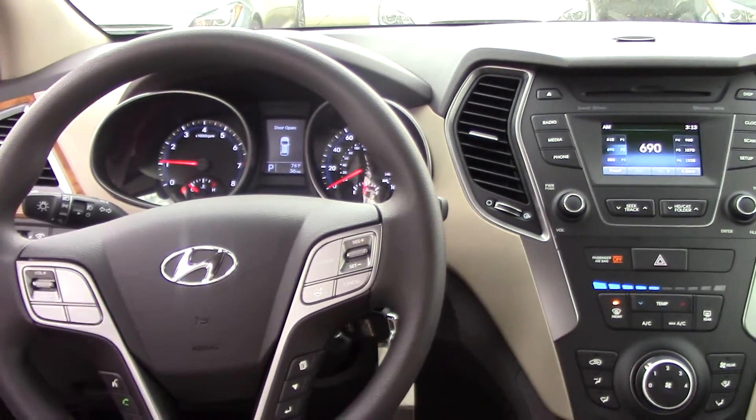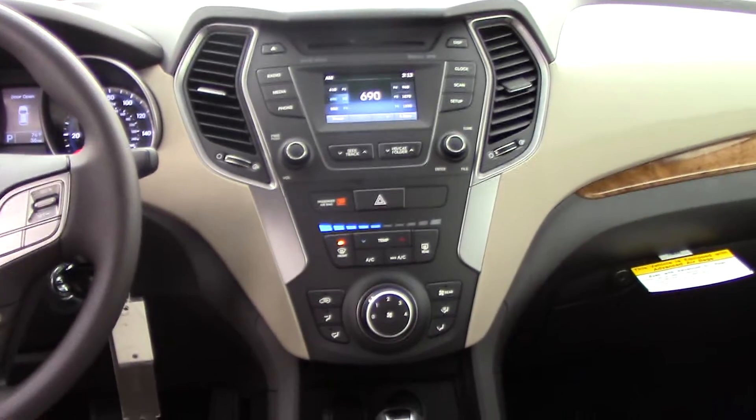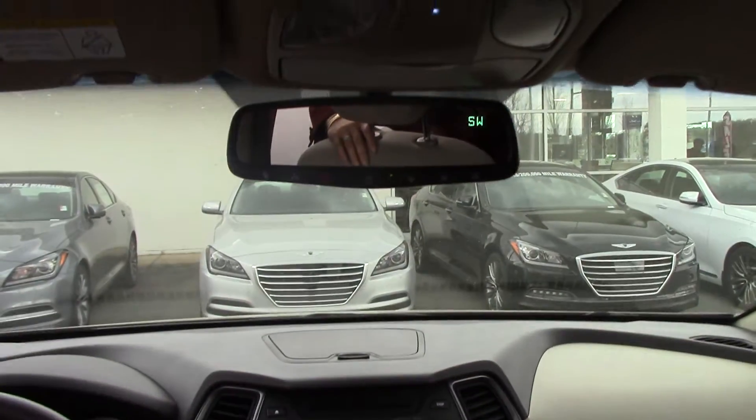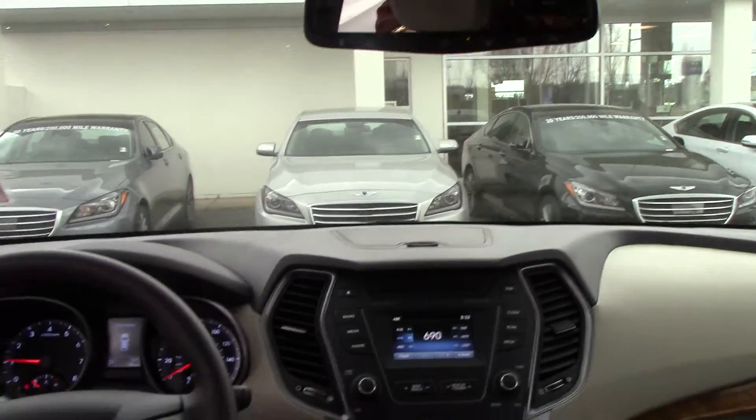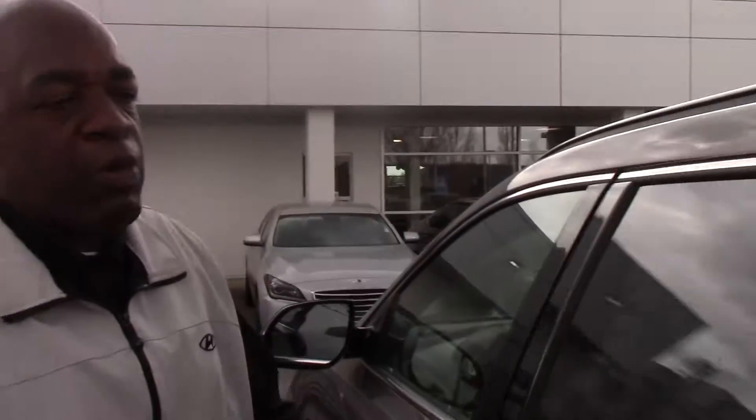Mervyn, I've got backup camera. I've got Blue Link and Home Link. I've got heated seats and I've got so many other features that I'll talk to you about when you come in. But most of all, I want to let you know that right here is America's best warranty. We've got a five-year, 60,000-mile new vehicle warranty, five-year unlimited roadside assistance, and a 10-year, 100,000-mile powertrain warranty.